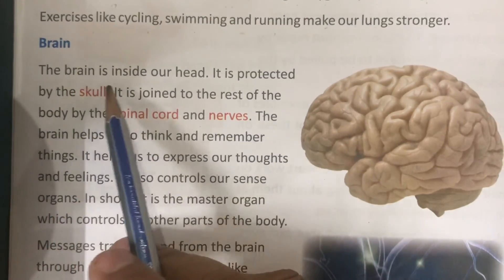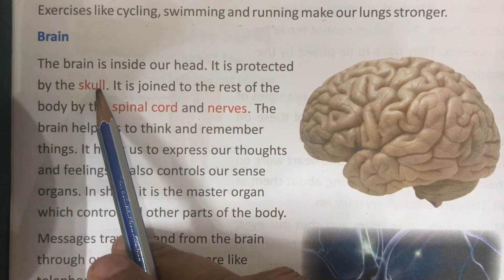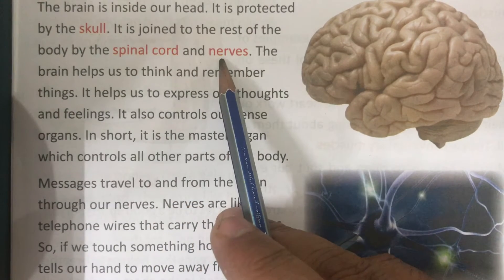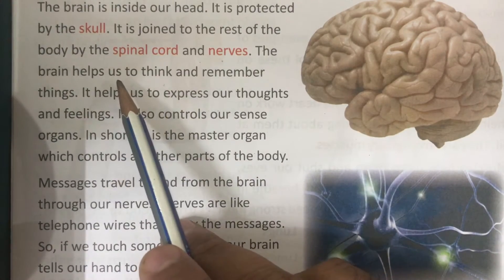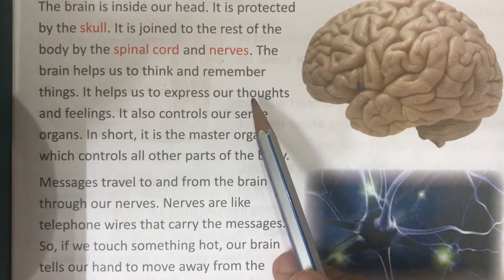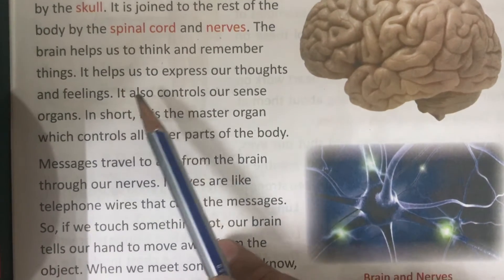The brain is inside our head. It is protected by the skull, and joined to the rest of the body by the spinal cord and nerves. The brain helps us to think, remember things, express our thoughts, and affects our emotions and feelings.